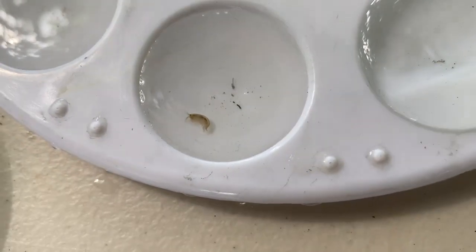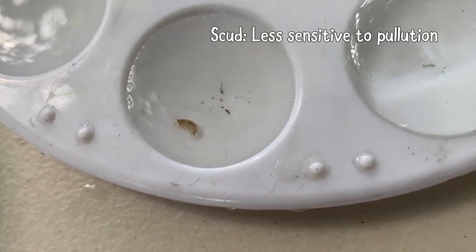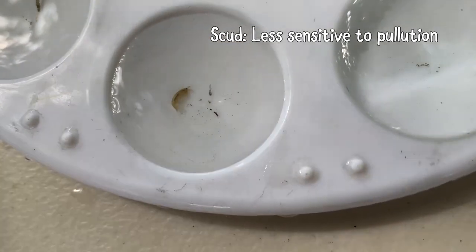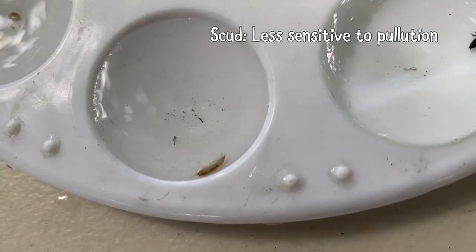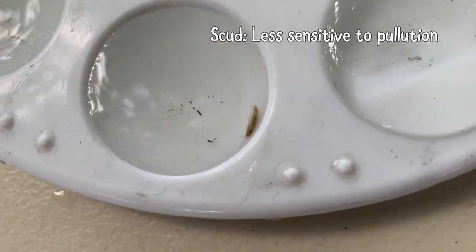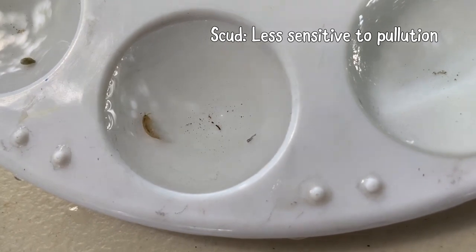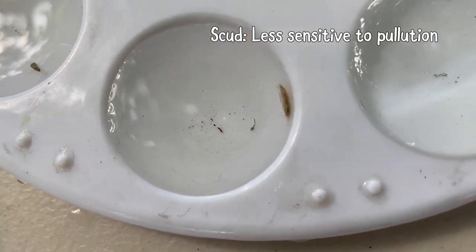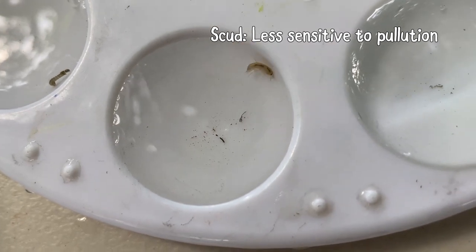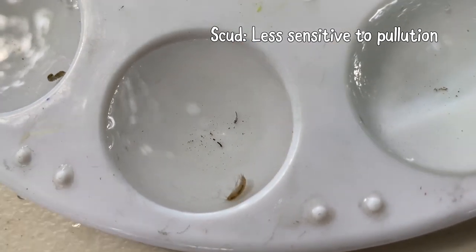This is a very common one you're going to find — it's called a scud. It has a whole bunch of legs and they kind of look like little shrimp. Same category as the dragonfly and the damselfly: the less sensitive category, right down the middle. You'll probably find a bunch of these if you end up doing the training and becoming a water monitor. This is one you're going to want to learn how to identify because you're going to see it all the time. A cool thing to find.